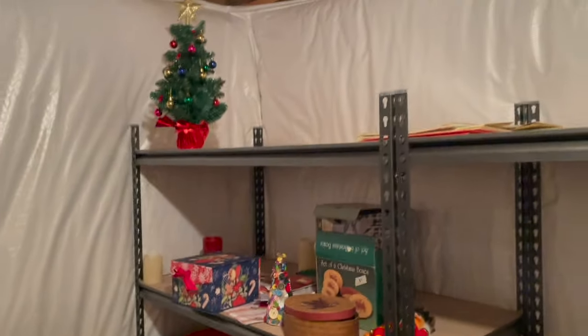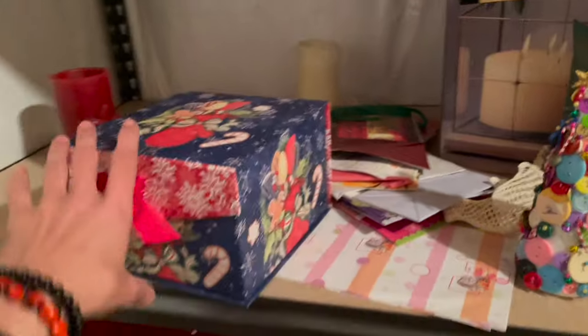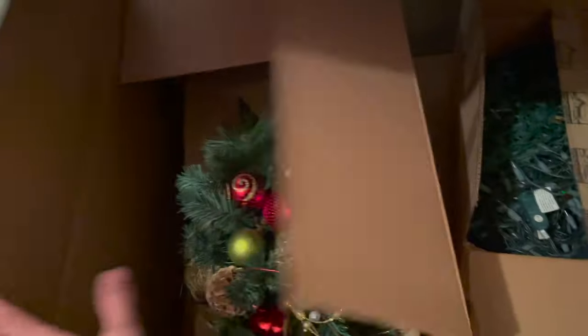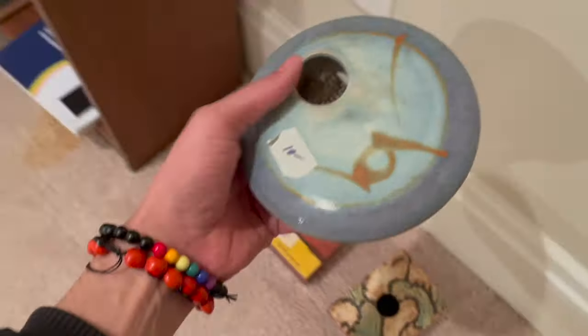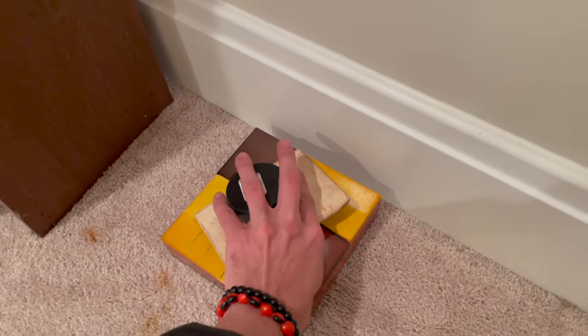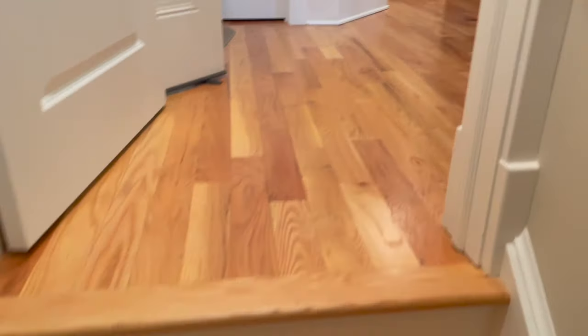Oh my gosh, what's in here? Buttons and Bows — isn't there a song like that? I heard that from Frasier, it's funny. All right, nothing in here. I think I'm gonna skip on this one — I had a bunch of those before and I remember it took a good while to sell. Let's go back upstairs.